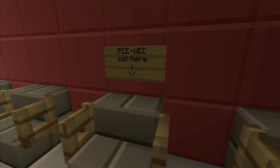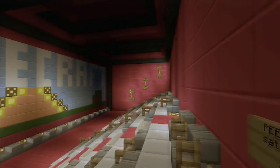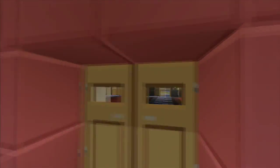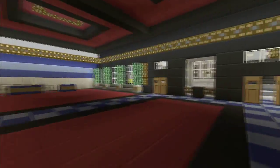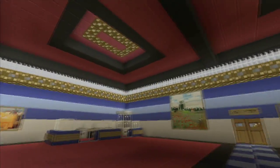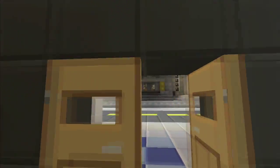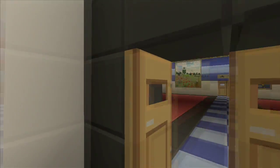There's Pee-wee sat here — that's a little Easter egg for those of you who know Pee-wee Herman. If you don't, it's okay, it's just another little Easter egg. I thought it was a pretty cool and actually pretty easy build — nothing too super fancy, but I really like the way it turned out.